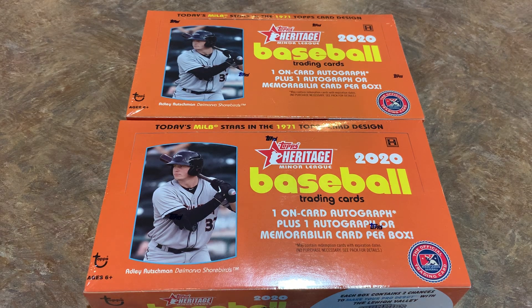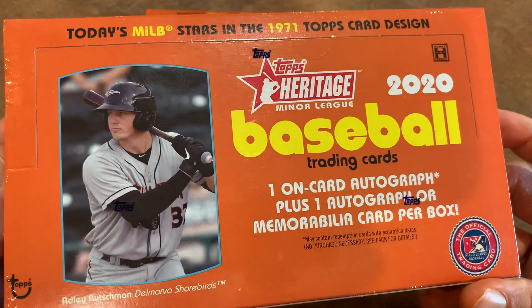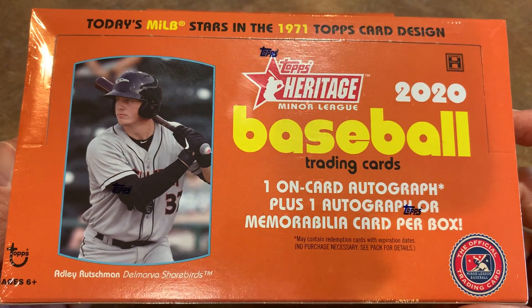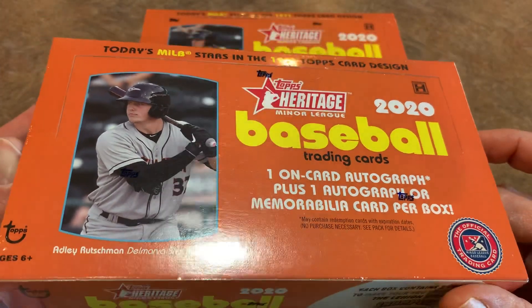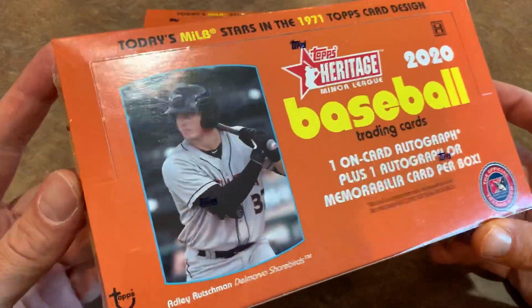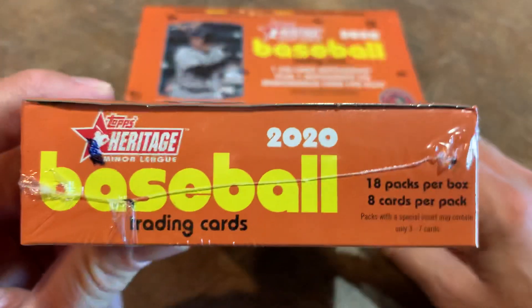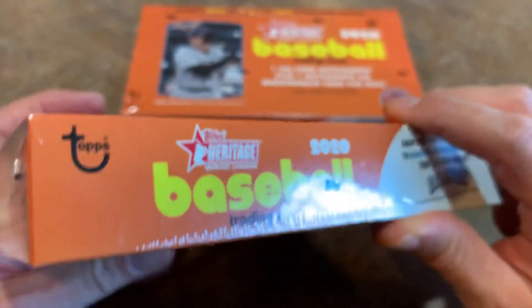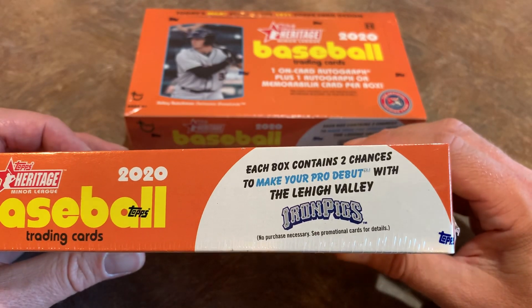Welcome back to a brand new video. Today we are opening two boxes of the brand new 2020 Topps Heritage Miners, which just came out yesterday. Adley Rutschman, the number one overall pick, gets the cover boy spot on this edition. Last year for 2019 Heritage Miners it was Wander Franco. There are 18 packs per box and eight cards per pack.